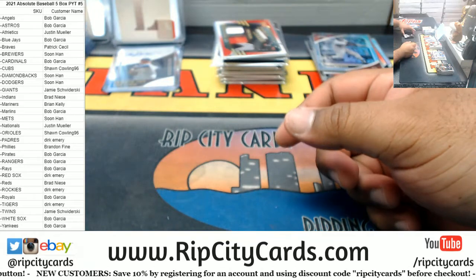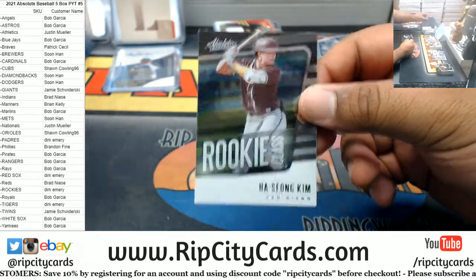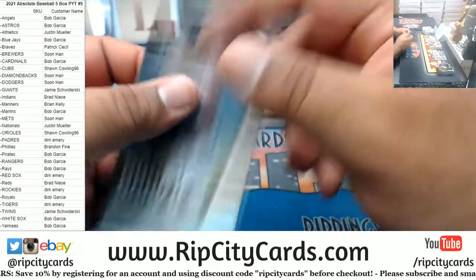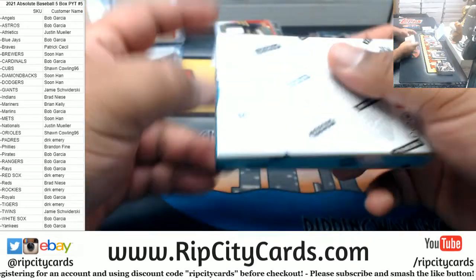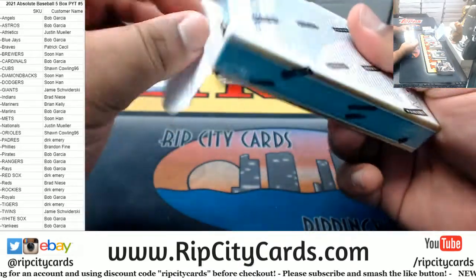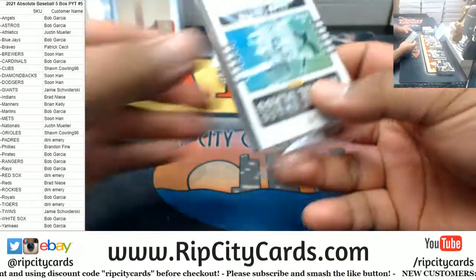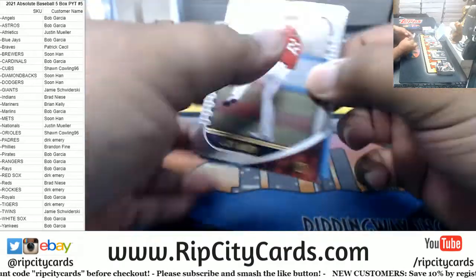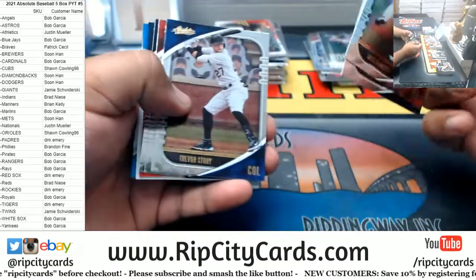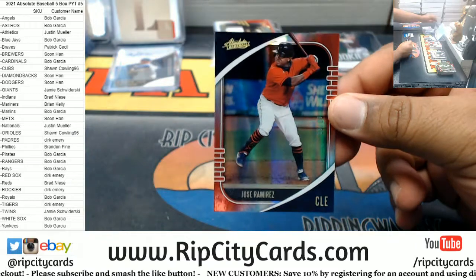I think we have a rookie for the Padres — Ha-Seong Kim. And a Power Alvarez, Astros. All right, last mini — good luck everyone. To 99, Jose Ramirez, Indians.